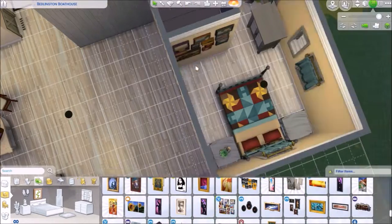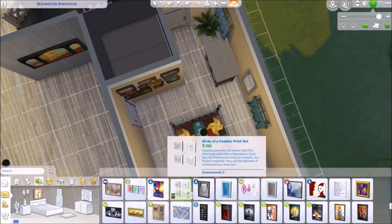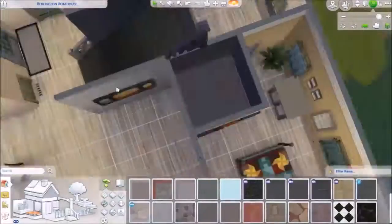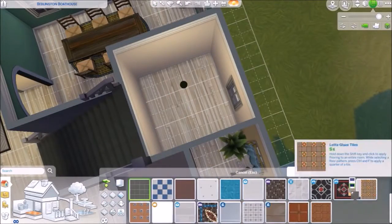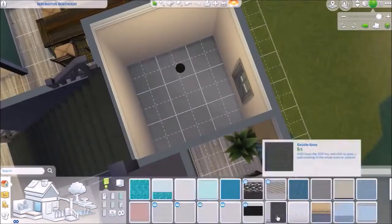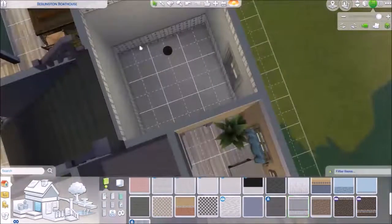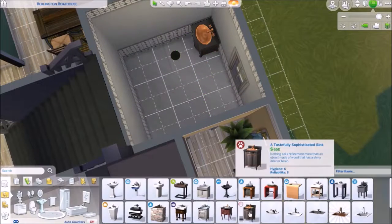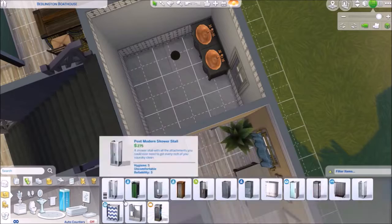I tried not to decorate this house too personally, although I did design the upstairs children's room with the grandparents' granddaughters in mind. They have everything they need up there — toys, a desk, and two beds, though I believe only one of them is functional, so just use your imagination on that.